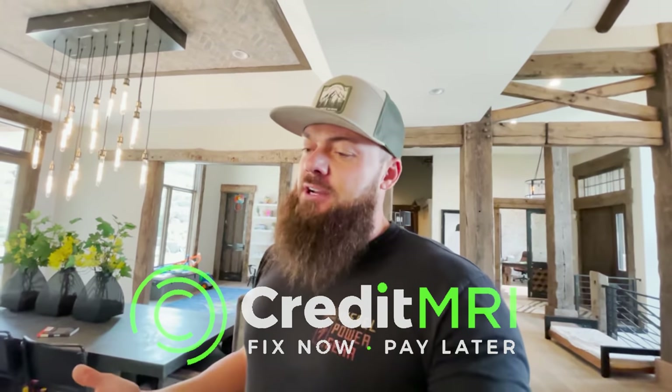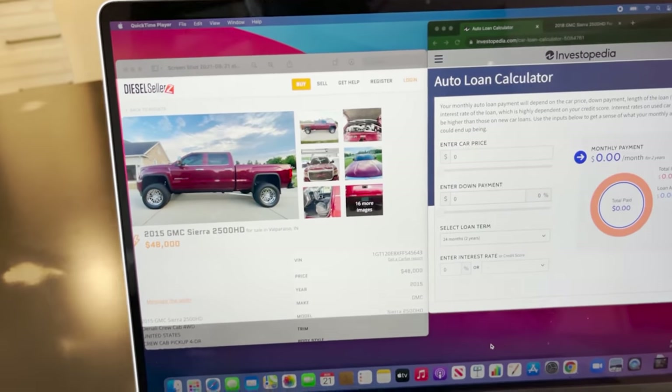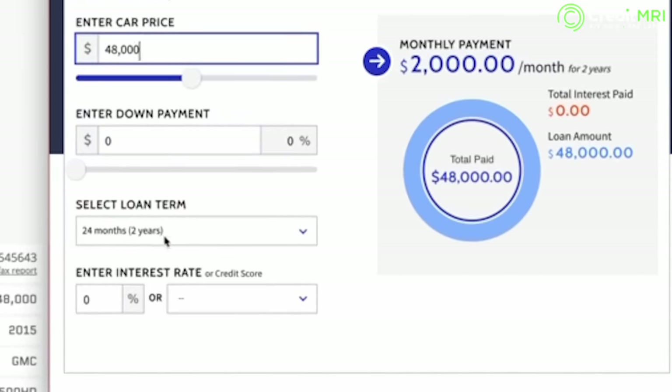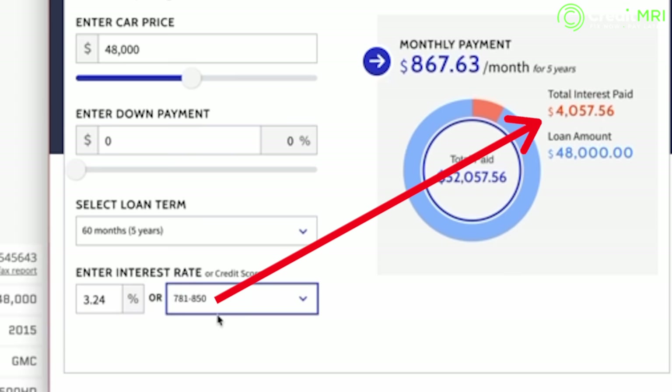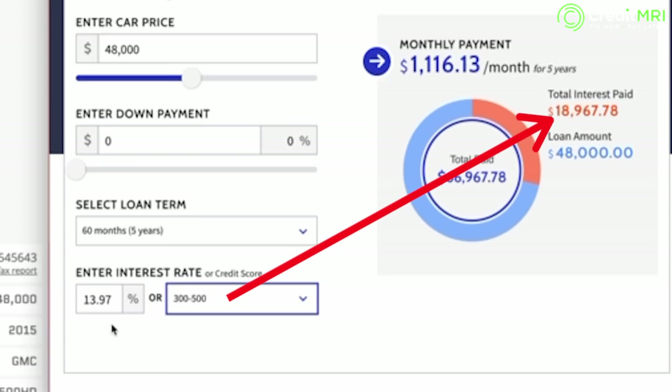We're going to stop this video real quick because I need to show you something kind of mind-blowing. Credit MRI sponsors a ton of our videos, including this one. I was trying to find a good way to show you why credit scores are really important. Let's say you're shopping for a new car or truck and you find one for $48,000. With amazing credit — score 781 to 850 — you get a 3% interest rate and pay about $4,000 in interest over the loan. With average credit, the interest rate jumps to 7.14% and total interest paid is $9,200. With bad credit, rates jump to 13–15%, and you could end up paying close to $19,000 in interest — meaning you paid $67,000 for a $48,000 truck.